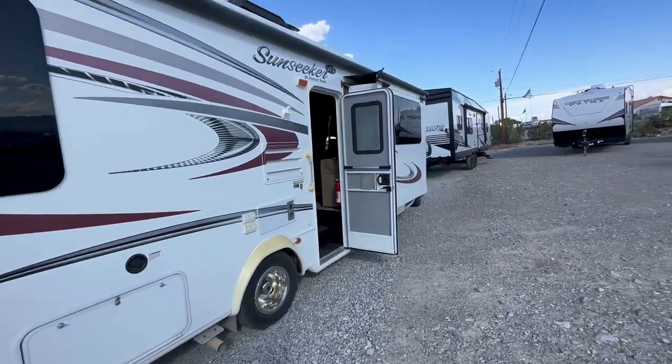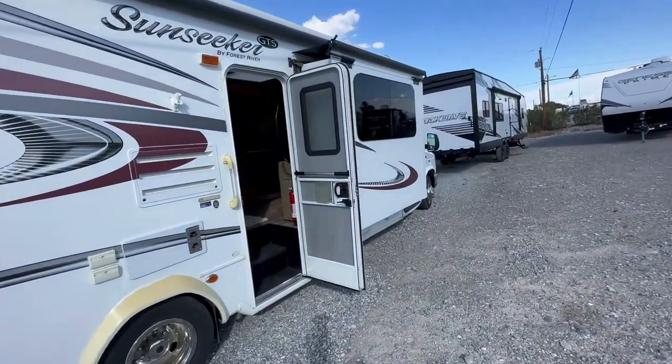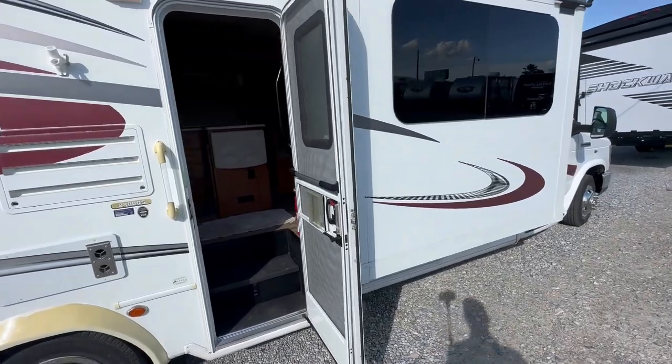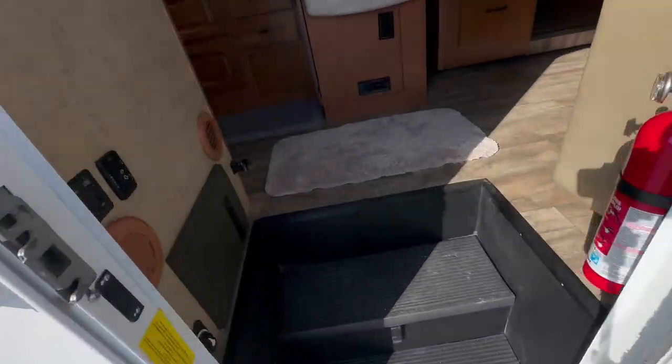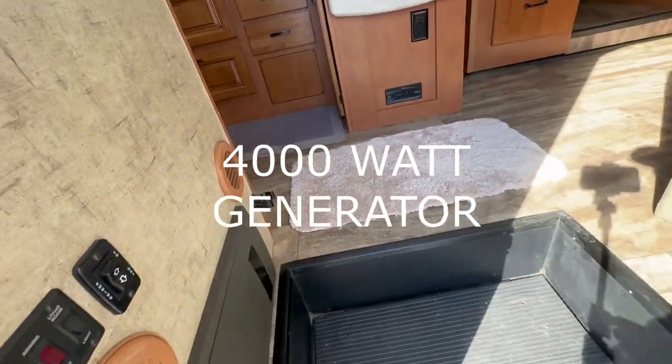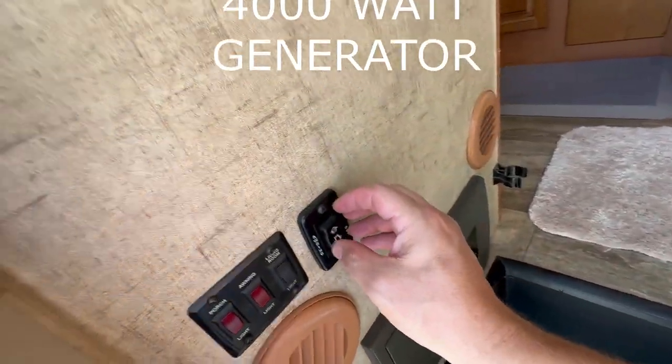I'm not going to open up all the storage like I normally do in other videos. This does have air conditioning, solar, and a generator. Let's go inside and turn on the battery disconnect so we can put out the awning.